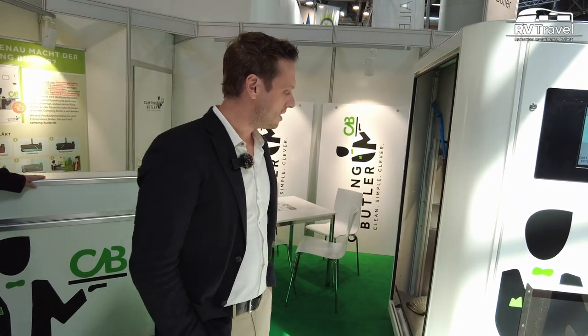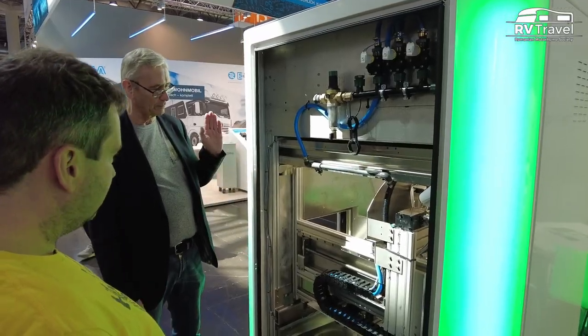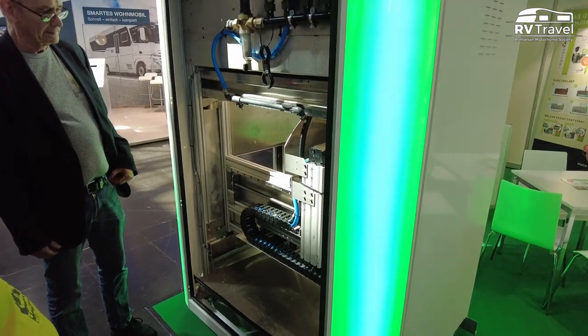We are based in Germany, in Mönchengladbach. The machines are manufactured and assembled also in Germany. Thank you very much.